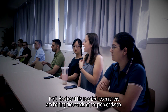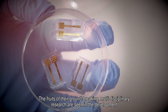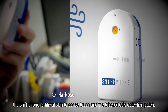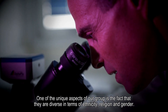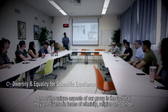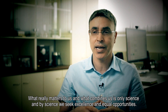Professor Hayek and his talented researchers are helping thousands of people worldwide. The fruits of their groundbreaking multidisciplinary research are seen in the development of ingenious and life-saving devices like the electronic nose, the sniff phone, artificial skin to sense touch, and the tuberculosis detection patch. One of the unique aspects of our group is the fact that they are diverse in terms of ethnicity, religion, and gender. What really matters to us and what combines us is only science, and by science, we seek excellence and equal opportunities.